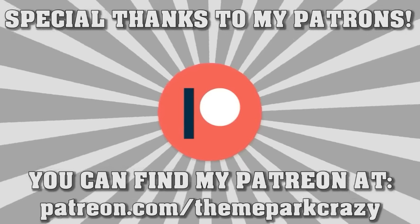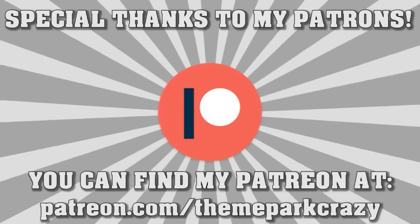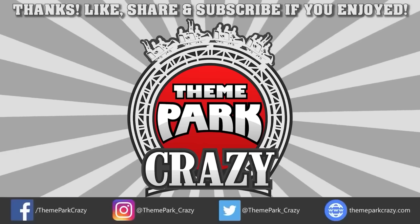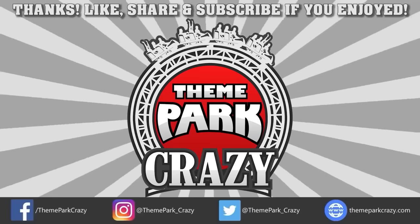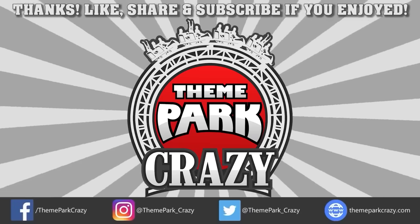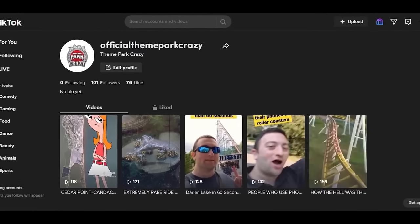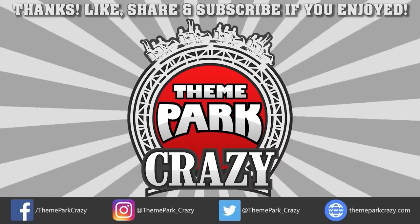If you want to support me on Patreon, you can do so at the link in the description. Thanks for watching everyone. Feel free to like, share, and subscribe. You can follow me on social media on Twitter, Instagram, and Facebook, or check out my website at ThemeParkCrazy.com. And I'm on TikTok. This is Theme Park Crazy and I'll see you all next time.